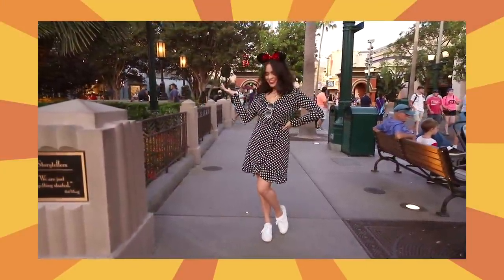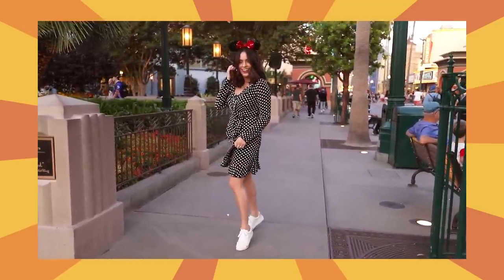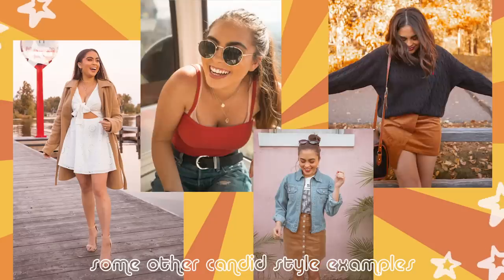This pose idea is one of the easiest ones to do, and it's one where I think you get the best results. To achieve the look down slash mid-movement candid, all you gotta do is be moving. It works best when you're just moving around, playing with your hair, dancing, swaying, and so forth. The movement and casualness translate really well in candid style photos.